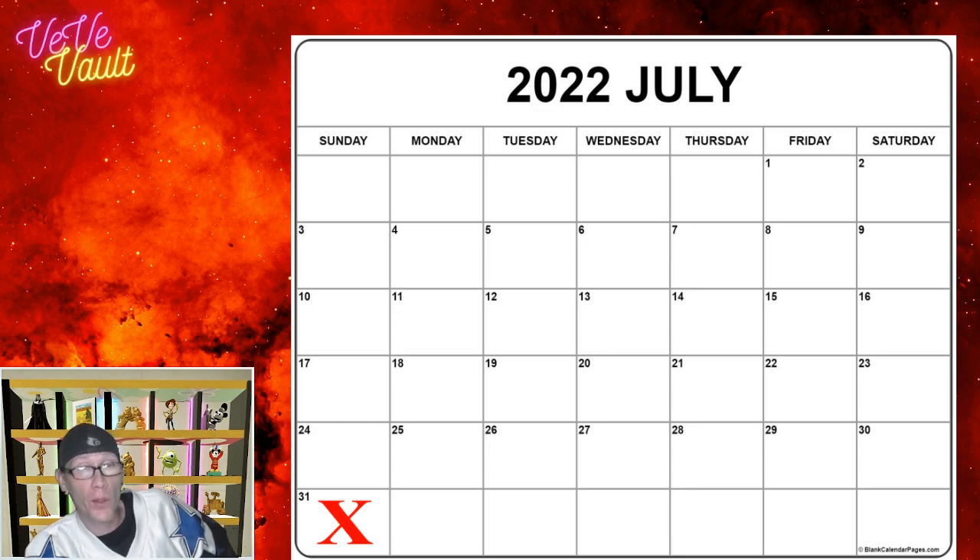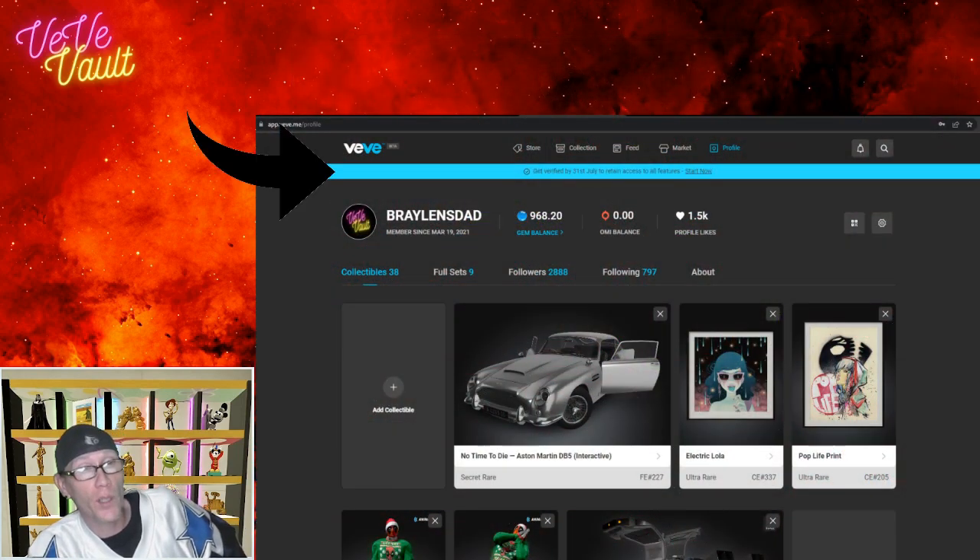As of yesterday, you have until July 31st to get your account KYC'd on VV. Up until then, even if you're not verified or have failed verification, you can still go for drops and buy and sell on the market — those features are open to everybody. If you're on Android or the web app, you'll see a blue bar at the top of your screen letting you know about the July 31st deadline.